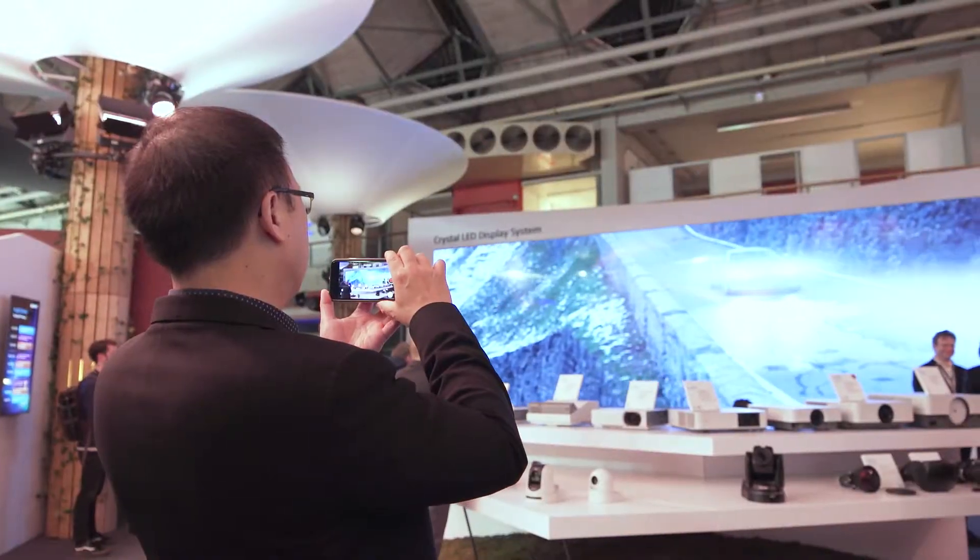Hello everyone and welcome to ISE 2018. I'm standing in front of the Sony Crystal LED display. This is made up of 144 units, showing a complete 8K display run from two controllers.